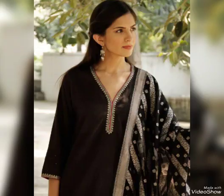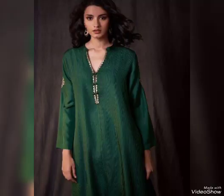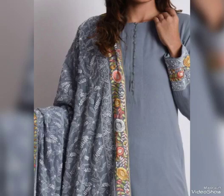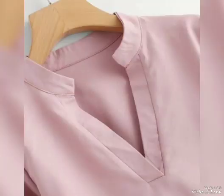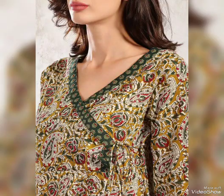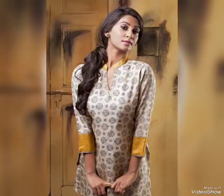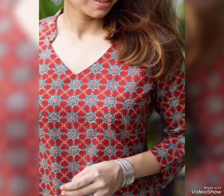We have a very nice neck design which is very trending and very fashionable, and our college life will also support this design. If we put this design in a party function, then you will get a lot of praise for the design you have created.